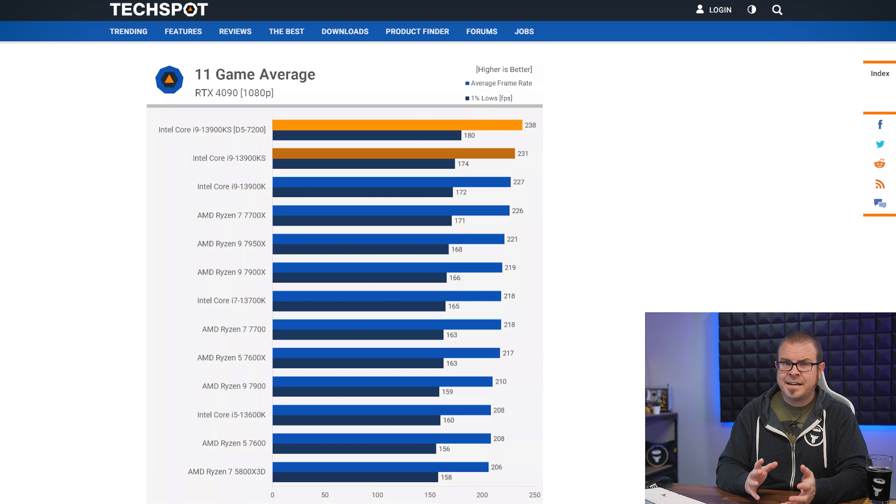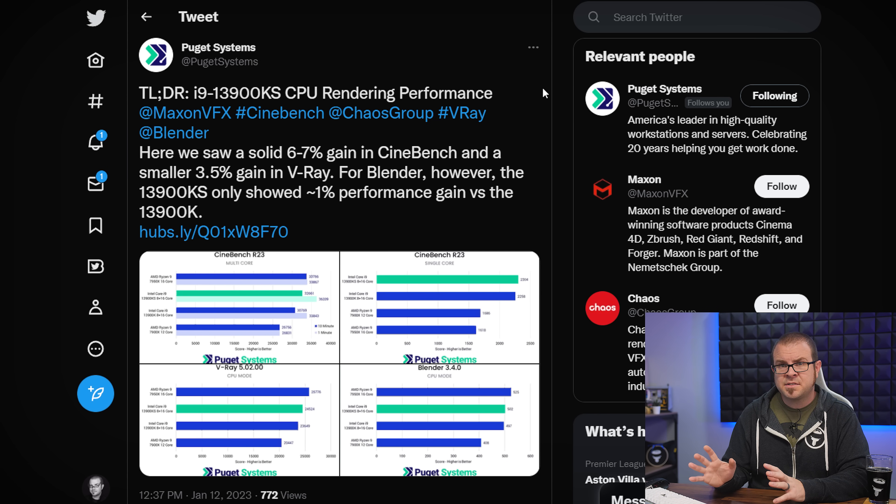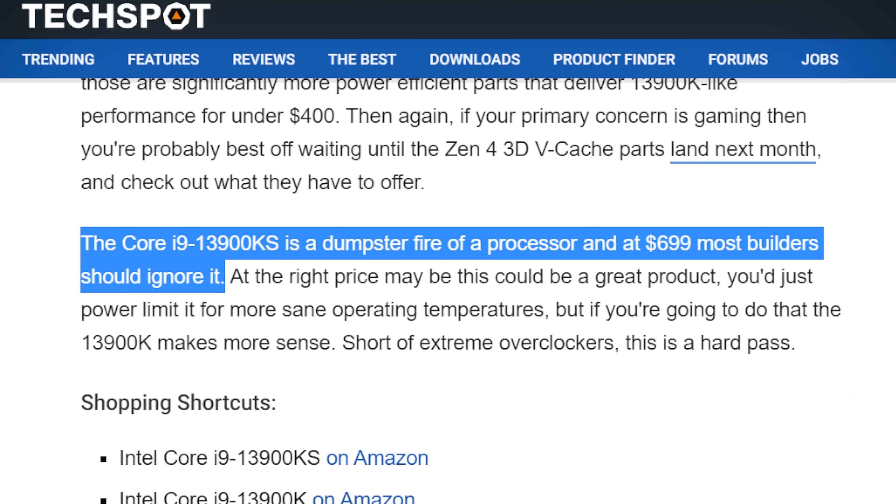For gaming, the 13900K and KS are still on top, but AMD's chips like the 7700X are close behind. Without god-tier 7200-speed DDR5 memory, the 13900KS was just 2% faster than AMD's 8-core AM5 CPU, and the 7700X is significantly less expensive. Intel has likely launched this chip in anticipation of AMD's forthcoming 7000 X3D CPUs, but it really seems like they're stretching the limits of what can be tamed by a typical AIO cooling solution in a desktop PC. Puget Systems also found no meaningful performance increase over the i9-13900K. As Steve sums it up: the i9-13900KS is a dumpster fire of a processor, and most builders should just ignore it.